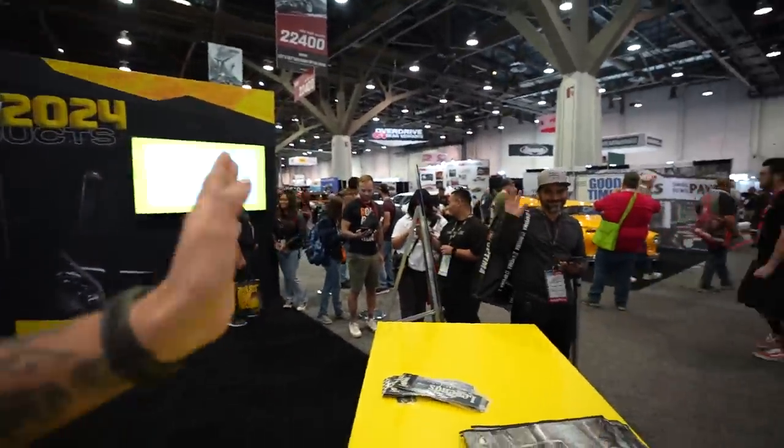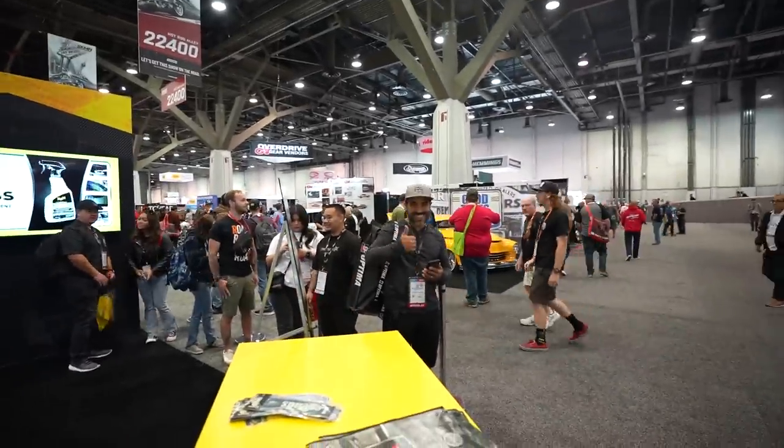Look at this - we got the whole setup, we got you guys coming to hang out. First in line, ready to rock.